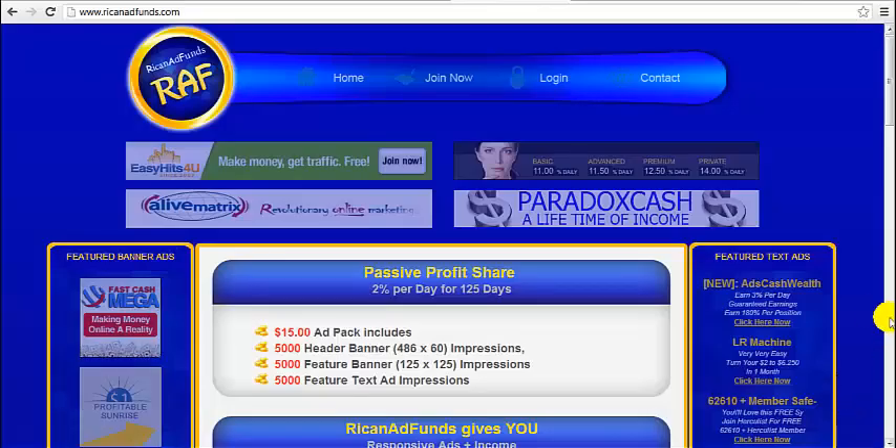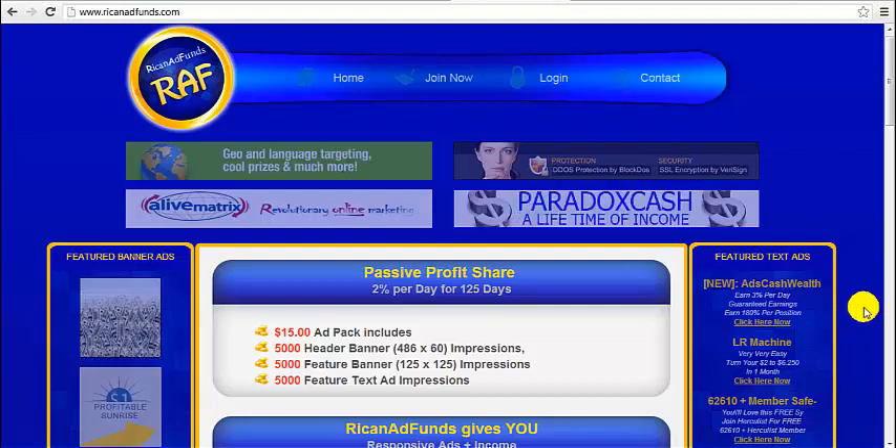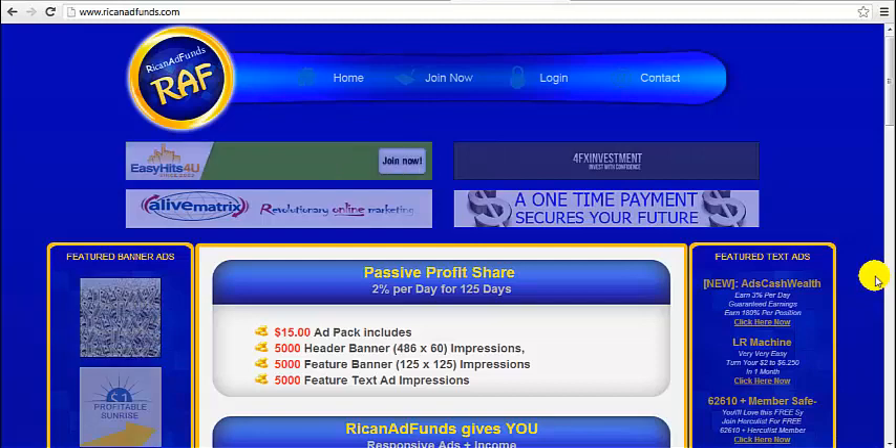Hi, my name is Sarah and I want to thank you so much for stopping by to watch this video. Today I want to show you an amazing money making program called Rick and Ad Funds.